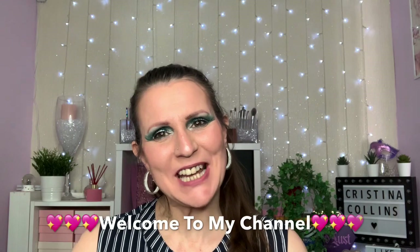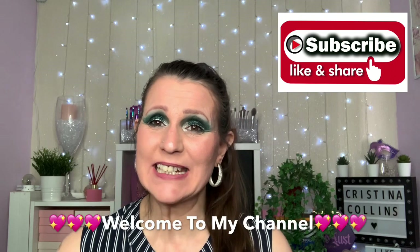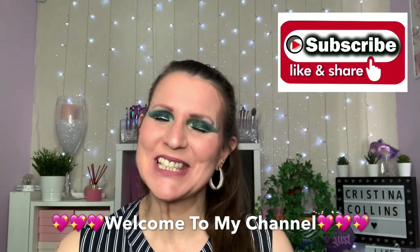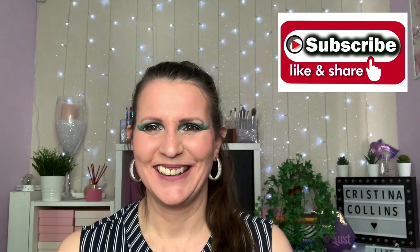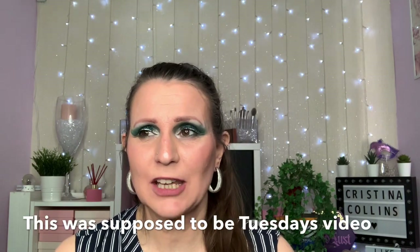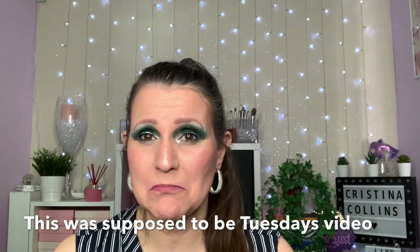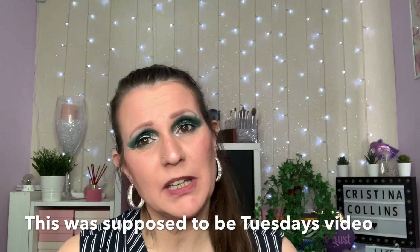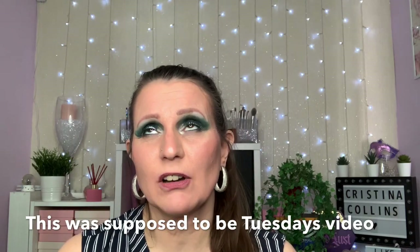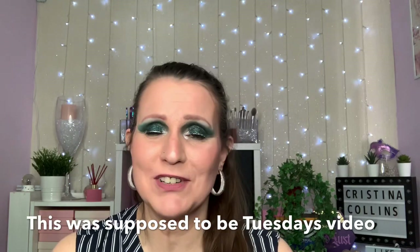Hi guys, welcome or welcome back to my channel. If you're new here, hello, my name is Krista. I'd love it if you would subscribe before you leave. Today is a haul - it's mainly Revolution and a few other bits thrown in. Last Friday Revolution dropped a bombshell, coming out with a new Forever Flawless palette and also eight minis. I wasn't going to buy anything but when they dropped all these I thought I've got to have them. I've got no resolve whatsoever - I've got no money but I've got no resolve at all.